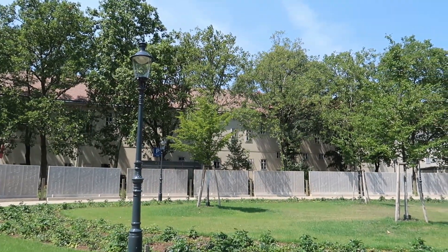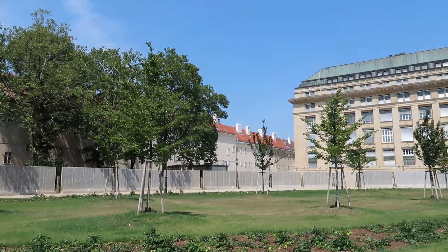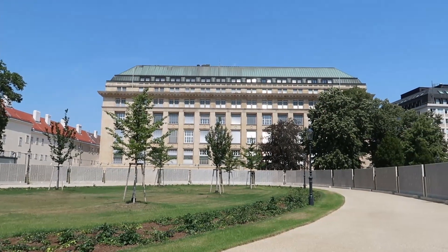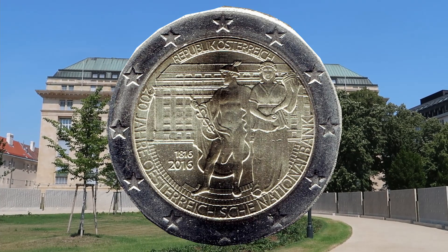If you are a coin collector, you need to visit this building. This is the national bank in Vienna, and you can get lots of coins there. It houses the money museum, and there is also a 2-euro commemorative coin for the national bank.